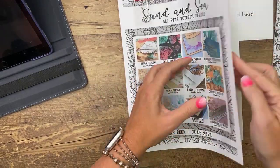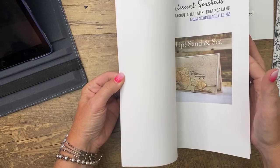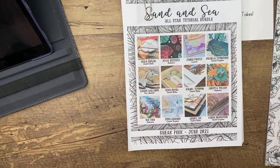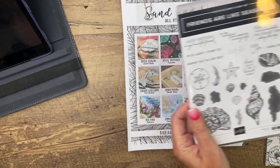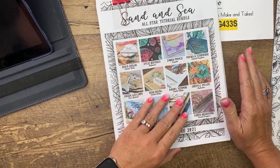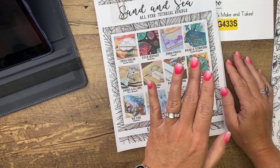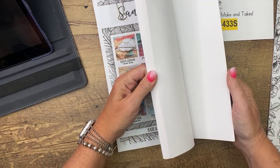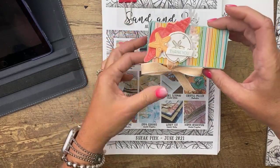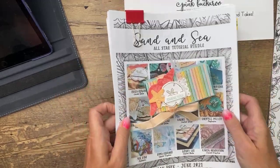The All-Star Tutorial Bundle this month features the Sand and Sea suite or bundle — look at those gorgeous projects. Each tutorial is done by a different Stampin' Up demonstrator and they all feature the Friends Are Like Seashells stamp set. You get this for free if you spend $50 with me online, or you can buy it in my PDF store for $15. My little project this month uses the Party Pattern designer series paper — my favorite.